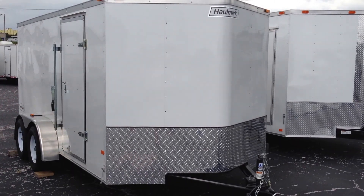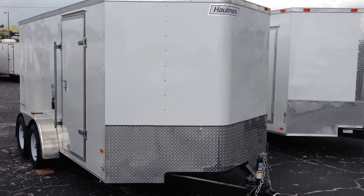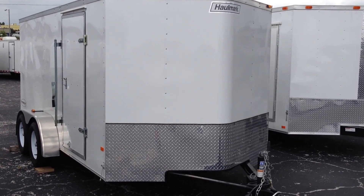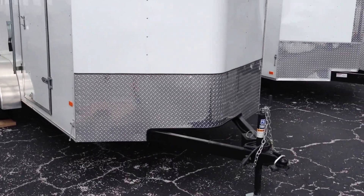This is a new Hallmark 7x14 enclosed cargo trailer. If you're looking for a trailer that's very functional with some nice upgrades and the quality of a Hallmark, this is the trailer for you. Hallmark really hit a home run with this lineup.